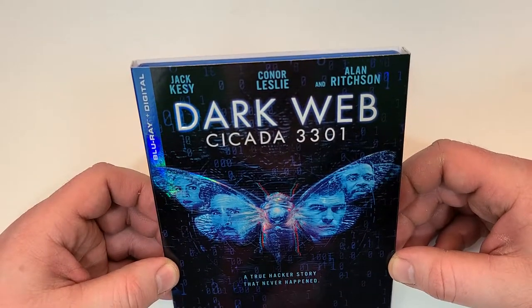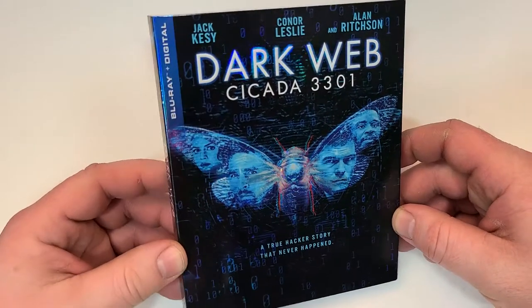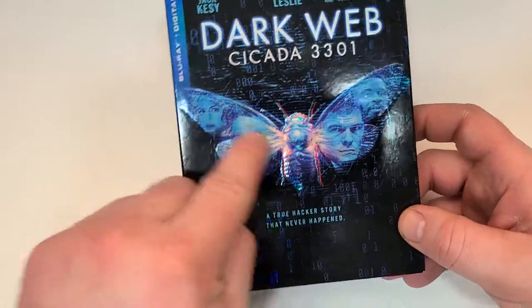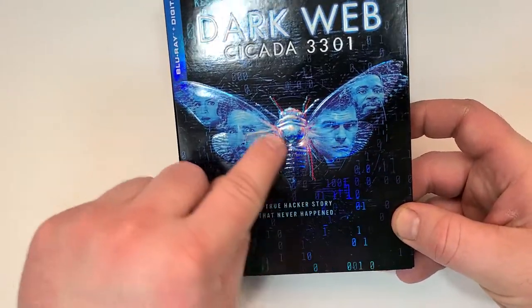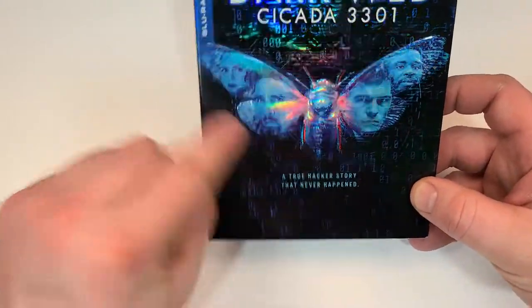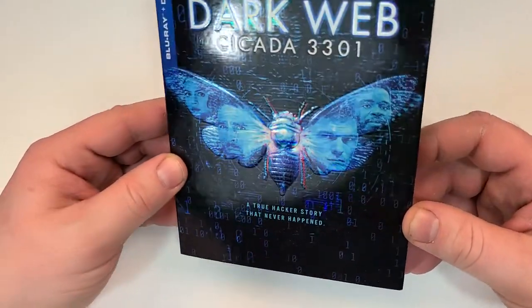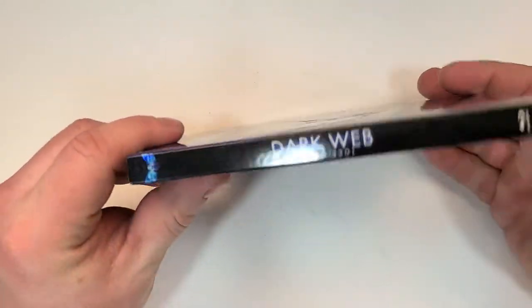Starring Jack Kessie, Connor Leslie, and Alan Richson. There's kind of a bug in the middle and it is embossed — pretty cool. You have the faces and the wings and a foiled finish. Looks like binary code also throughout the background there.